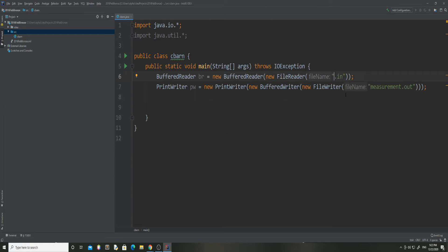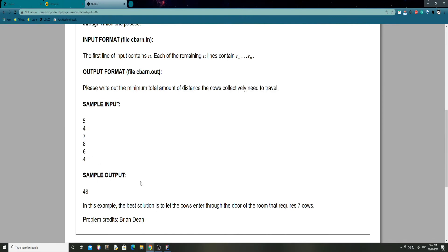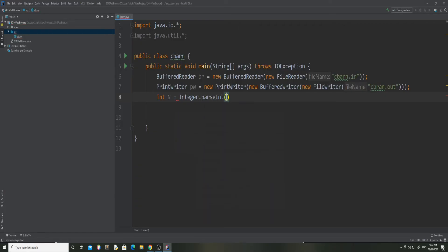I use BufferedReader and PrintWriter. You don't have to - you can use Scanner. In newer contests they started using standard input/output, but for now we can use the input/output files, which are called cbarn.in and cbarn.out. Our first thing we need to read in is N using Integer.parseInt(br.readLine()), and then we create an array called rooms of length N to store how many cows each room needs to have.